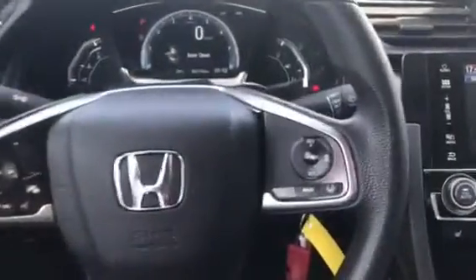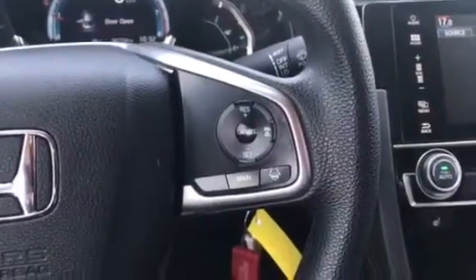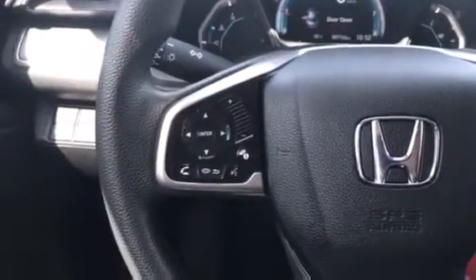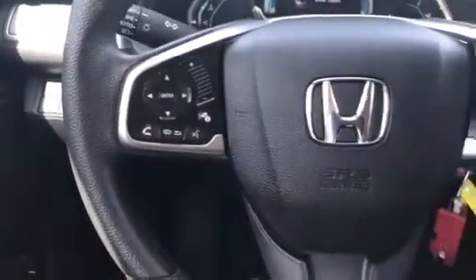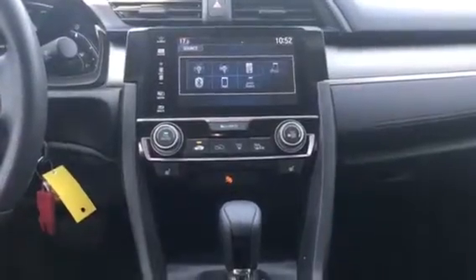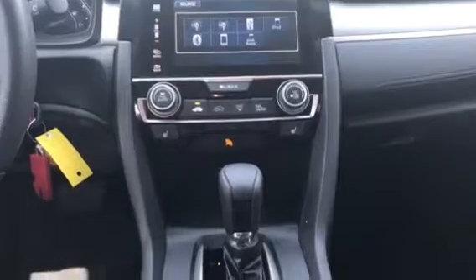Open up and grab a seat in your comfortable chair and notice right away loads of convenience features right at your fingertips. On the right-hand side of the steering wheel: adaptive cruise control and lane keep assist. On the left-hand side: audio control as well as Bluetooth telephone control. The large touchscreen audio display features FM, AM, Apple CarPlay, and Android Auto.